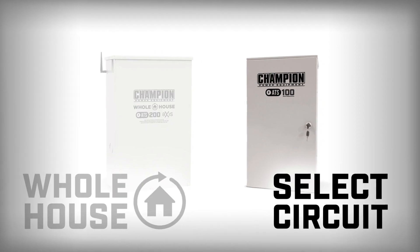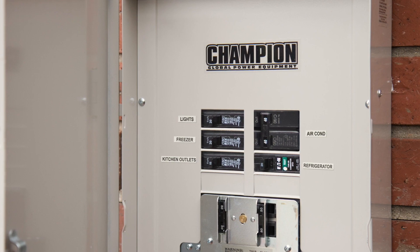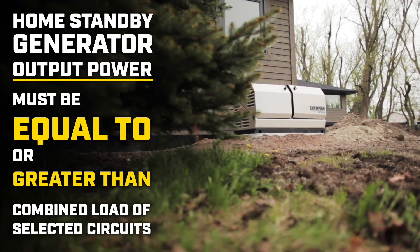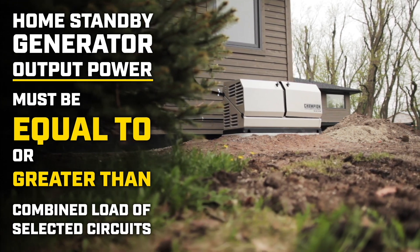For select circuit systems, essential circuits are identified and connected to the transfer switch during installation. The home standby generator output power must be equal to or greater than the combined load of each of the circuits moved into the select circuit transfer switch.